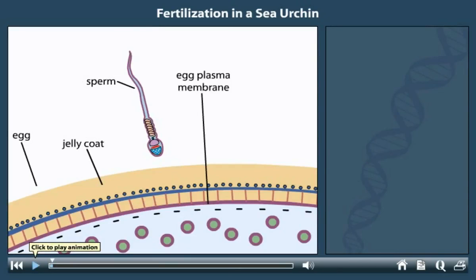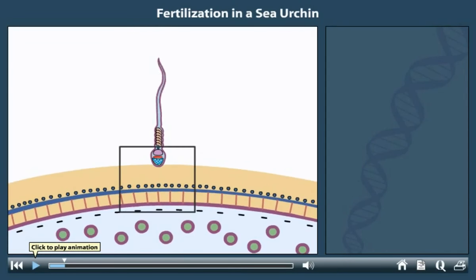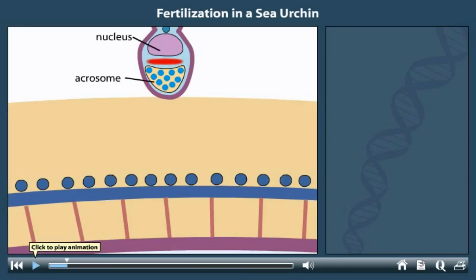In the sea urchin, before a sperm can fertilize an egg, it must first penetrate the egg's outermost barrier, the jelly coat. When a sperm touches the coat, it begins a process called the acrosomal reaction.